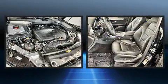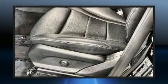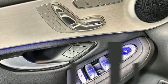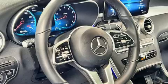Mercedes-Benz ensures the safety and security of its passengers with equipment such as head curtain airbags, front and side impact airbags, traction control, an emergency communication system, and four-wheel disc brakes with ABS.